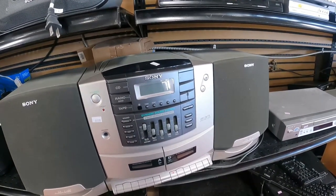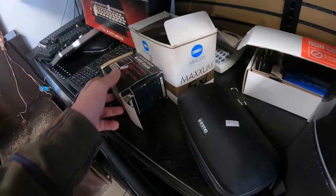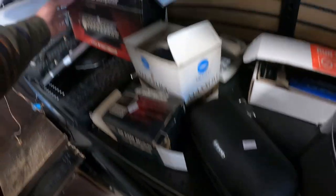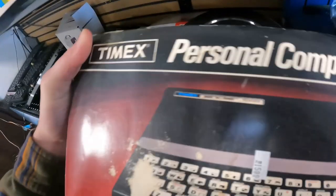However, the Sony CFD-ZW770, it's a boom box with speakers. I bought that for $20, and then I bought the remote on eBay for $7.50. I'll sell it for about $250 on Amazon; going rate is about $150 on eBay.